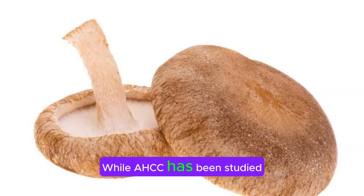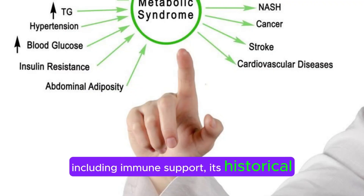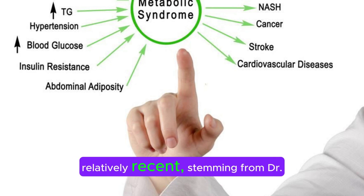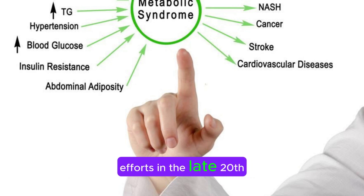While AHCC has been studied for its potential health benefits, including immune support, its historical use specifically as AHCC is relatively recent, stemming from Dr. Okamoto's research and development efforts in the late 20th century.